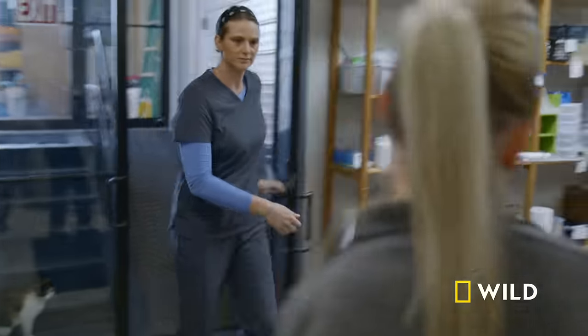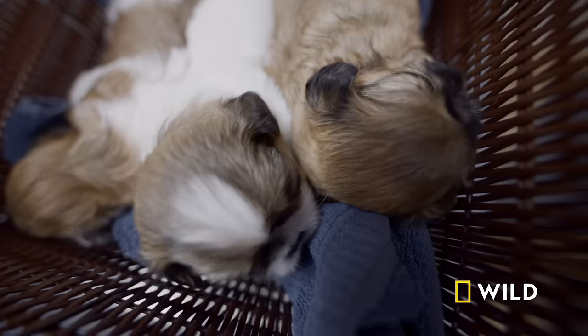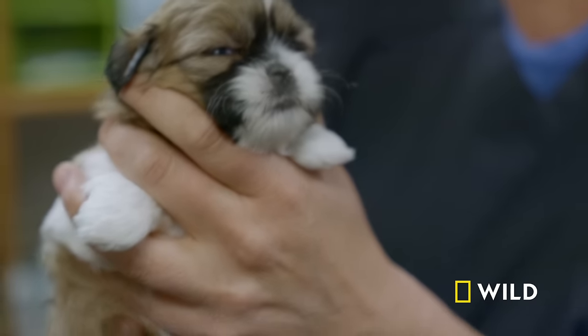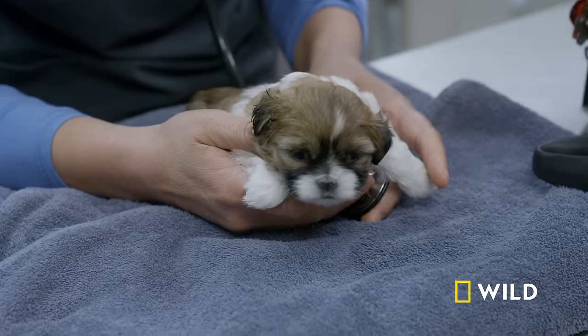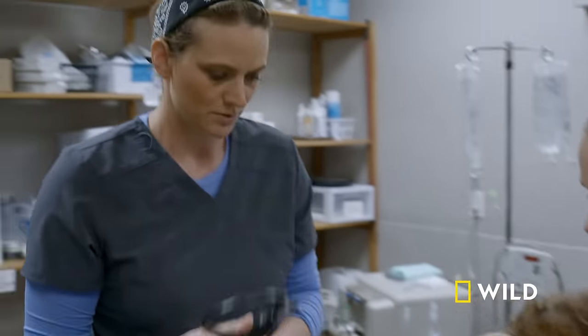An emergency walk-in: a four-week-old shih tzu named Sadie who can't breathe. Her owner Val drove over as fast as she could. Sadie is the only puppy in the litter with the problem. This is critical — an emergency right now.